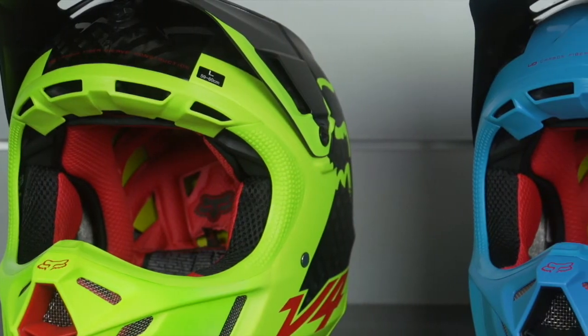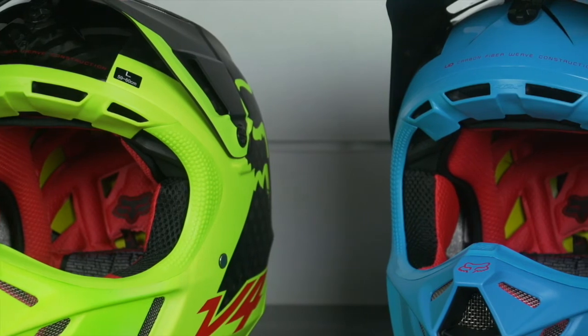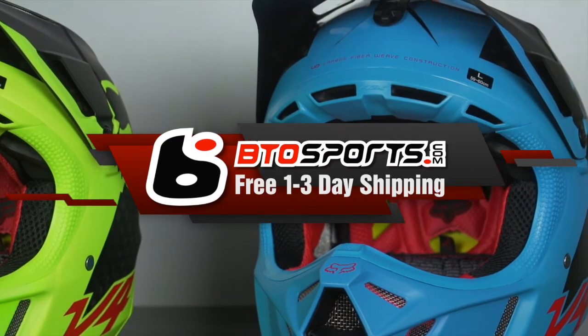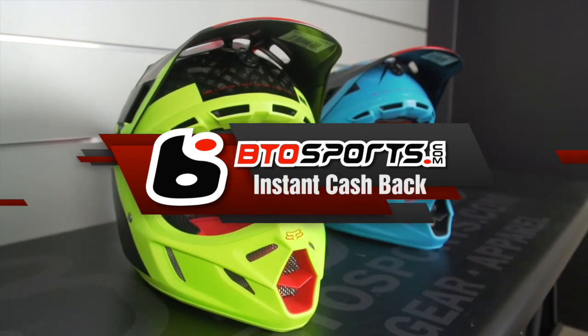A premium helmet deserves a premium storage bag, which comes with the V4. Looking for a helmet that can do it all that's on sale for less than the competition? Look no further than the Fox V4 helmet.